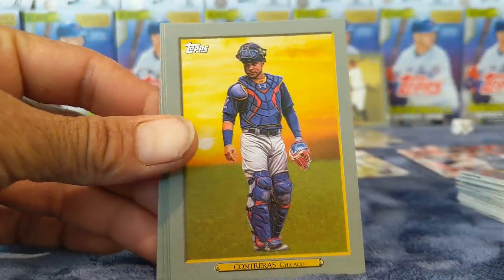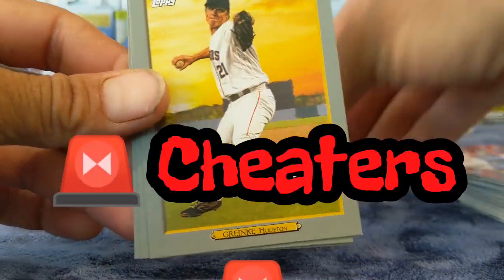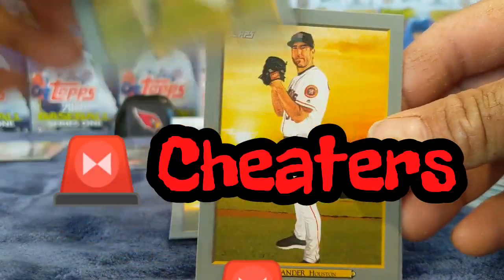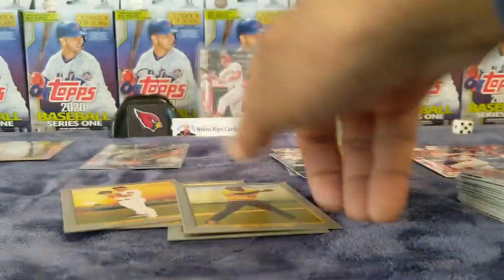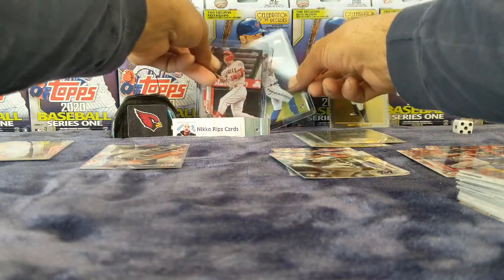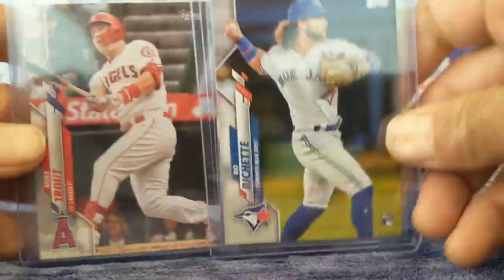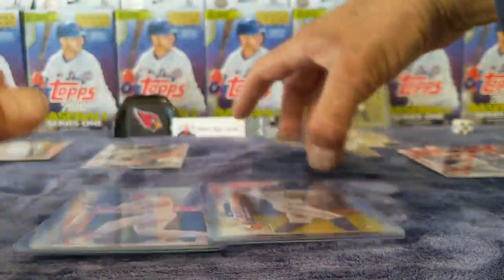Mark McGwire and then we got Contreras. Grandy, Verlander, and a Josh Bell. So not bad — we only got one decent rookie and one Mike Trout, everything else was junk pretty much.